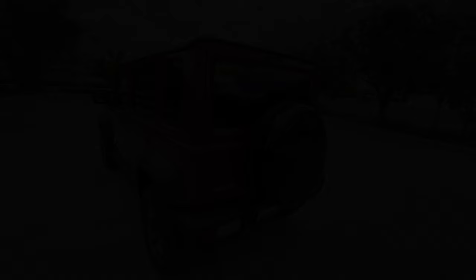Thank you for watching this video. I hope you enjoyed the full review of the 2024 Suzuki Jimny 5-door. There's a lot more to come, so please do subscribe, share, and like my videos. Once again, this is Patrick Reyes TV, signing out.